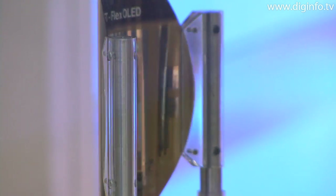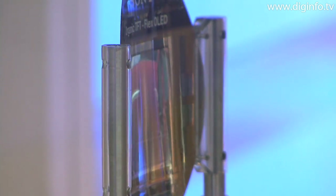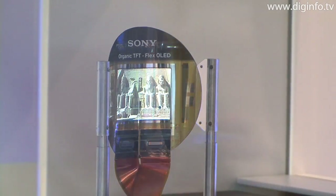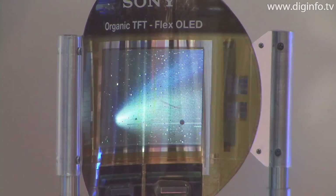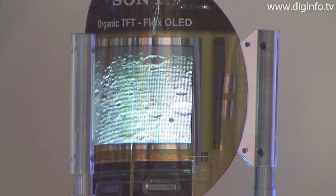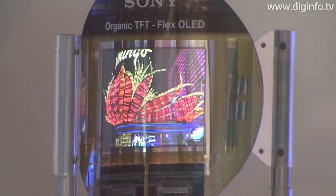Flexible organic EL displays driven by organic TFTs were achieved using technology that integrates organic thin film transistors and organic EL elements onto a plastic film. These displays are thin and light, and they can bend.